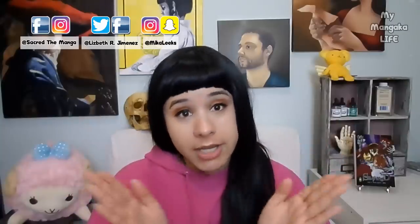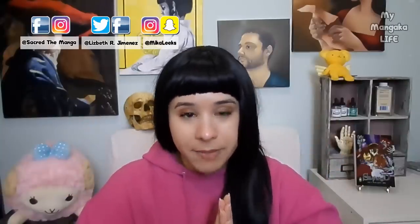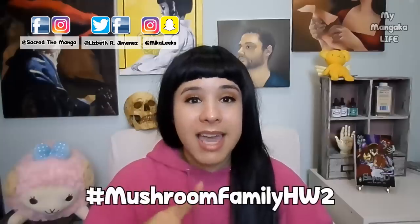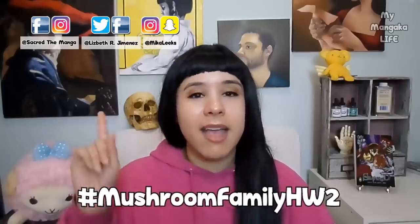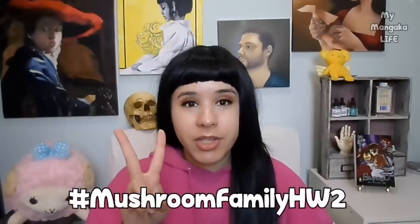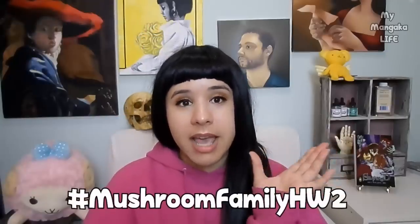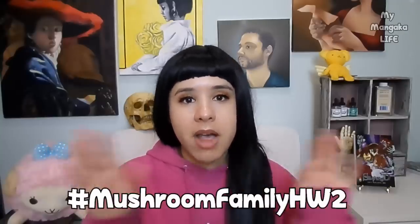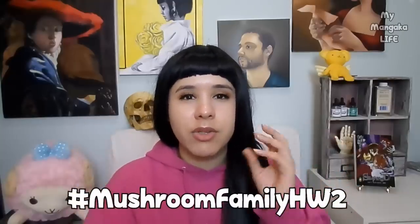Now that you've heard all these hacks, tips, tricks, and techniques that can help you figure out how to dress your characters, it's time for a little assignment. I want you to use hashtag MushroomFamilyHW2 on Instagram and Twitter. Design two outfits: a casual, everyday outfit that's more modern day, and a fancy gown for a fancy event. You can do this for male characters, female characters, children, adults — it really doesn't matter. I just want you to use some of these techniques and put them into play to practice a little bit.